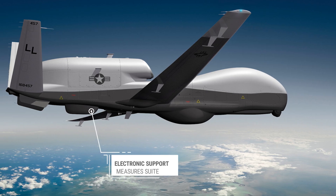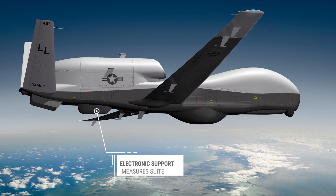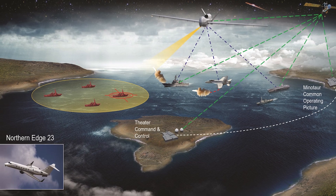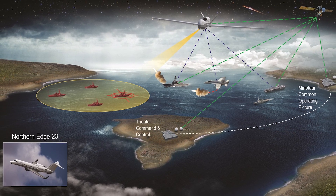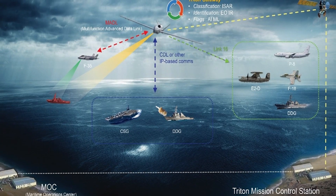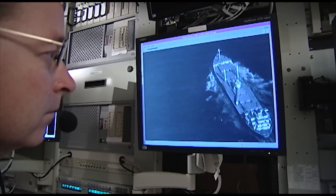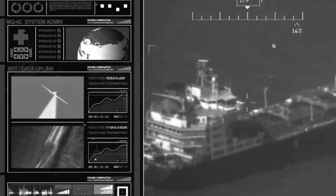The Triton is equipped with a modular electronic support measure suite, similar to one used on the Lockheed EP-3, which can passively detect and classify faint radar signals. It possesses the capability to triangulate and geolocate these signals, enabling mission planners to create an enemy electronic order of battle profile, or keep the aircraft and others out of the range of enemy radars and air defenses. Detecting and locating the source of radar signals is also valuable for identifying military vessels at sea for potential targeting.